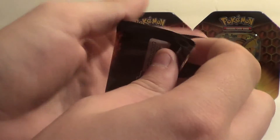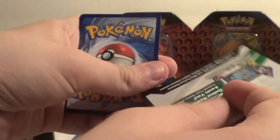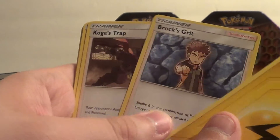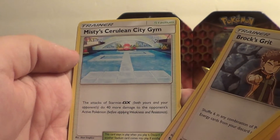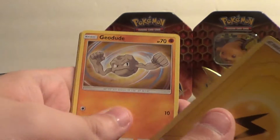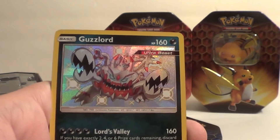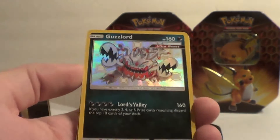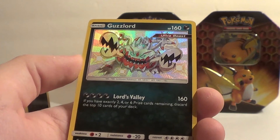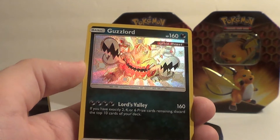Legendary Birds pack next — hopefully it'll contain the Legendary Birds, because in addition to collecting shinies I also collect tag teams. Energico, Brock's, Koga's Trap, Misty's Cerulean Gem — that's not a very great card but I'll keep it anyway, it just affects Stormy GX. Let's keep it. Hallelujah — shiny boy! He's got a terrifying-looking shiny. Lord's Valley 160: if you have exactly two, four, or six prize cards remaining, discard the top ten cards of your deck. Not a very good attack, but it's a shiny boy, so who cares? And there's an Arbok with some dope art. Gotta love them shiny boys.